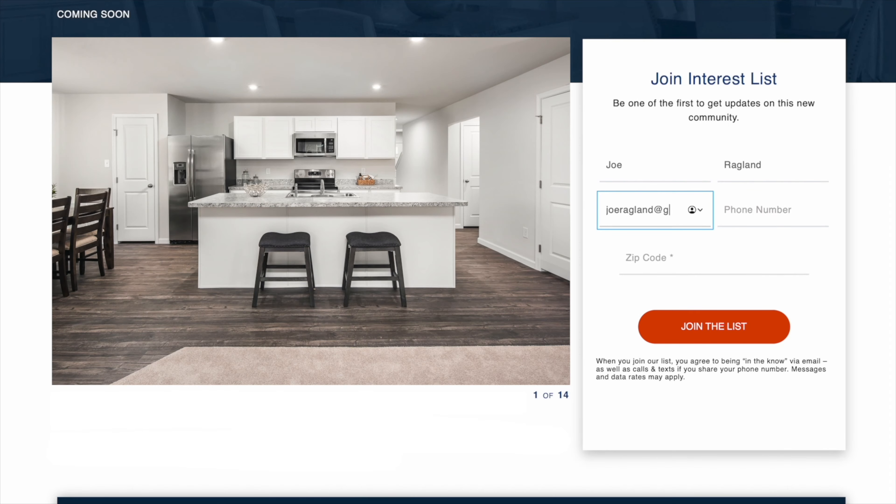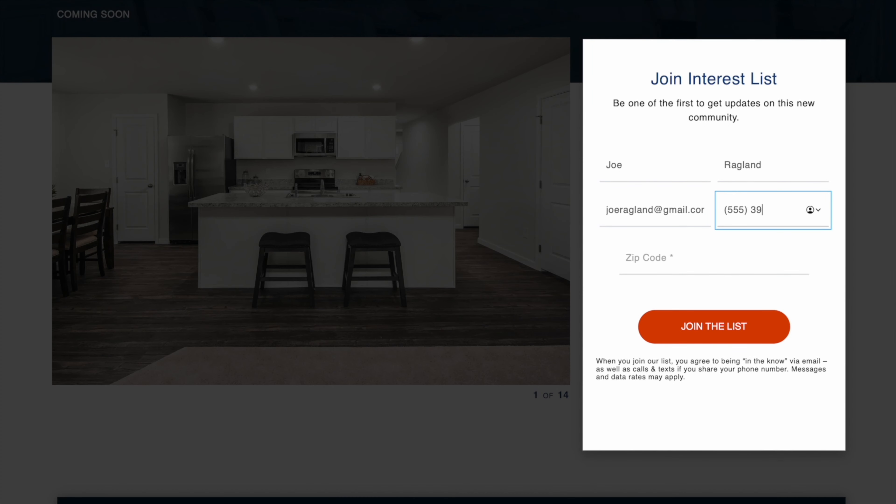Are you ready to learn more about owning a new home at Fox Valley? Take the first step and join the interest list today. You'll be the first to receive sneak peeks and early access to our community before it opens to the public.